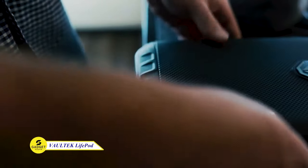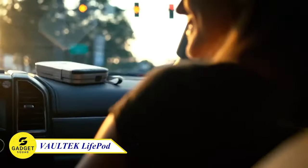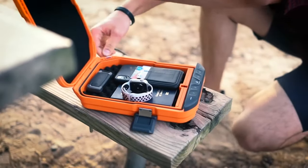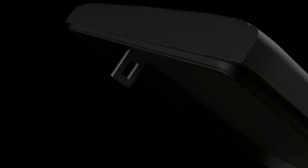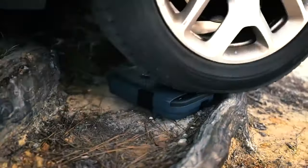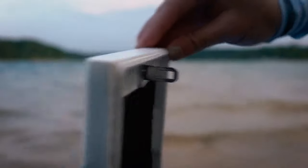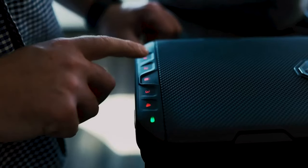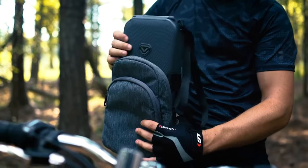Are you looking for a way to protect your valuables? Look no further than the Vault-Tec Light Pod — the ultimate portable safe with a sleek and stylish design that's perfect for carrying with you wherever you go. The Light Pod is made of durable materials and features a built-in lock system that's virtually impenetrable. It's also water-resistant and dust-proof, so your valuables are safe no matter where you are. This device is the perfect way to protect your cash, jewelry, passports, and other important documents.